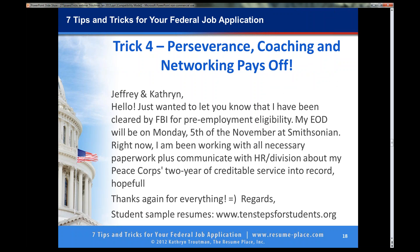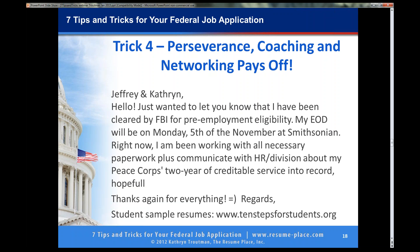He sent his application to the Selective Placement Program Coordinator at the Smithsonian, and they took care of him and helped him get a position there. But it did take a lot of perseverance — it took a year to get hired. So it does not happen fast, but he did not stop trying.